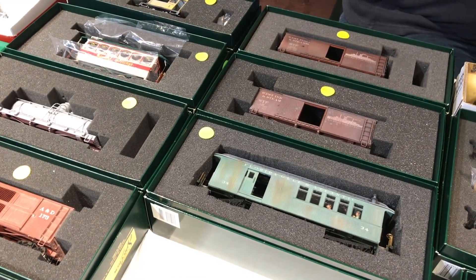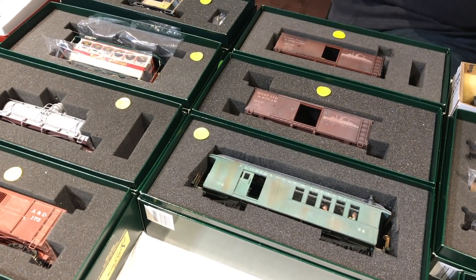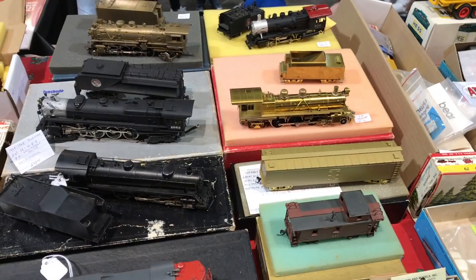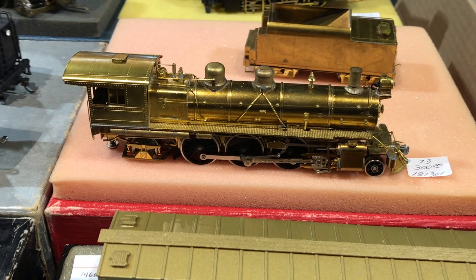Here's some American narrow gauge — On30! That's the big rage right now and this stuff is just gorgeous. And of course brass locomotives — I'm always tempted to pick up everything in brass. I just love collecting brass locomotives and they had a great selection here.